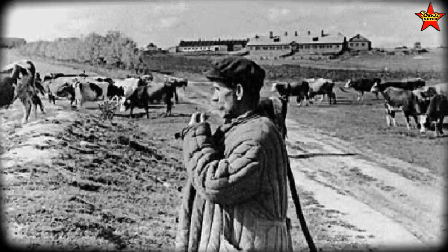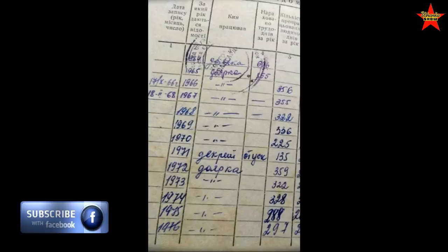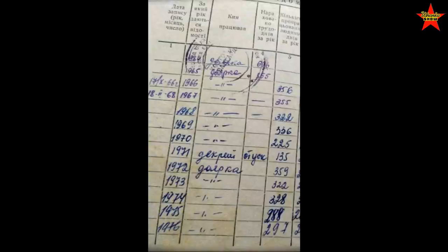If you work five days a week, four weeks a month, it comes to about 260 days a year — that's your typical work days. But when we look at her workbook later, she had 356 actual days worked, not calculated labor days: 355 days, 336 days, 322 days. So besides working without any vacation for 40 years, she worked herself to death every single year.